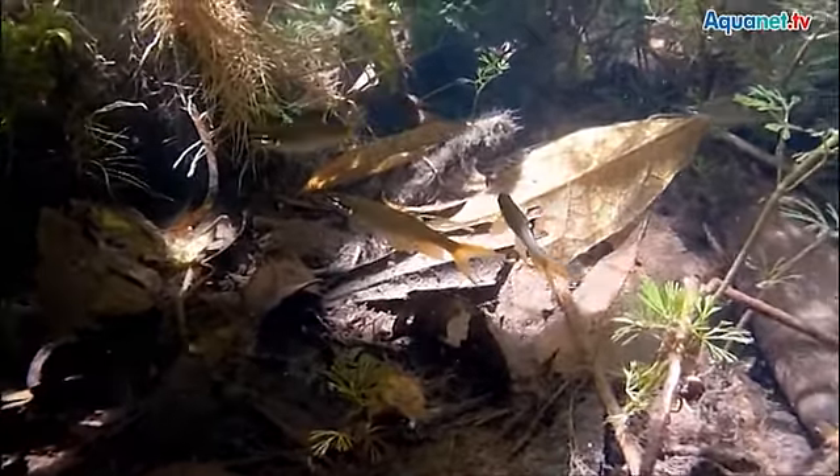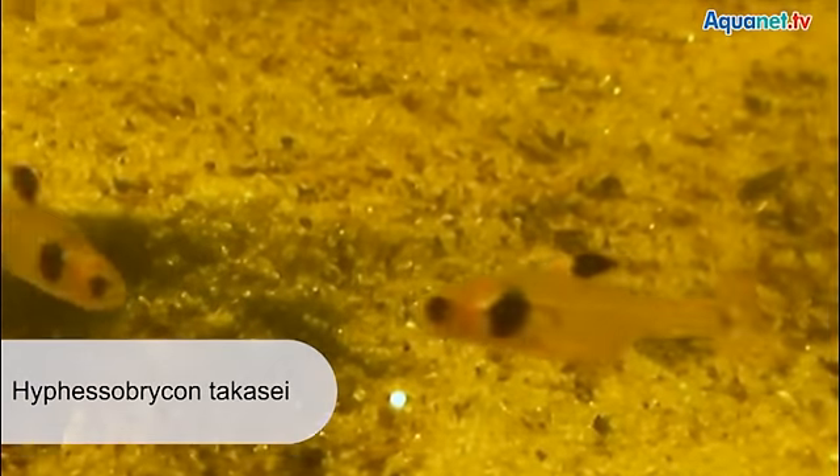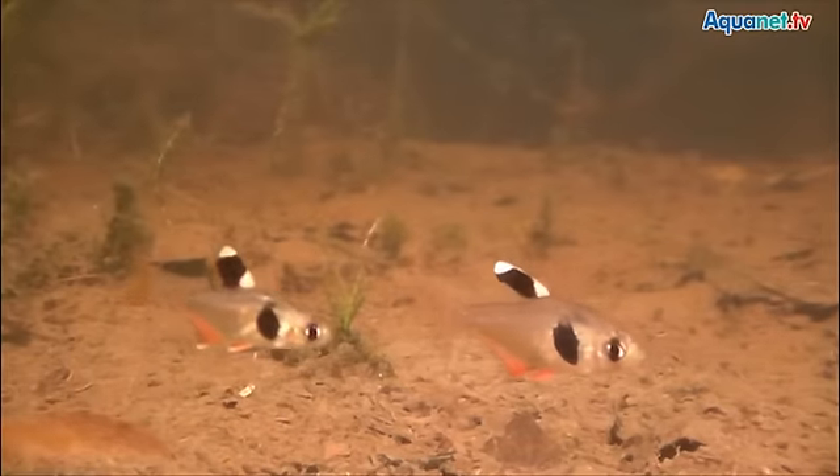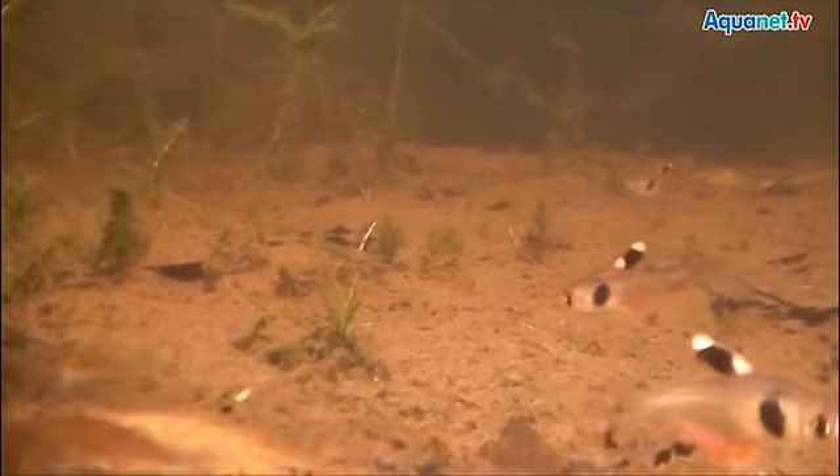In stagnant or slow-flowing waters, Hyphessobrycon takasei, or coffee bean tetra, are found. They get their common name from the typical spot on their side. This omnivore finds ideal living conditions in calm habitats. It has a slightly elevated back. Its basic color is a grayish pink stretching to the caudal, anal and ventral fins. The fins have a cream white to light pink seam. The spot on the shoulder that has given them their common name is of a blackish brown.